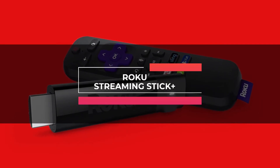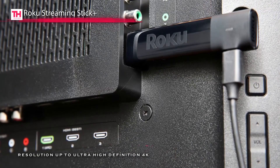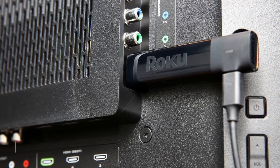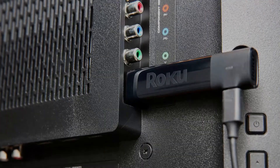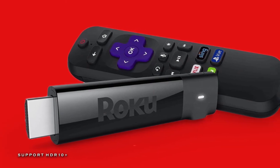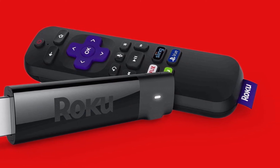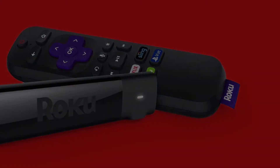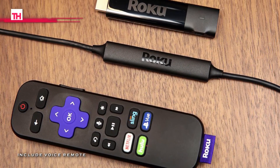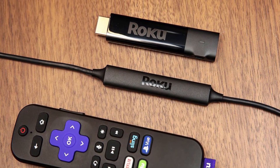Last but not least is the Roku Streaming Stick Plus. The advanced wireless receiver is designed to extend the range of your wireless signal for smooth streaming, even in rooms far from your router. It comes with a resolution of up to ultra-high-definition 4K, with upscaling of 720p and 1080p content for an enhanced viewing experience. It ensures vivid color quality and details with compatible content and equipment with the support of HDR10+. With its included voice remote, you can search your chosen content by merely speaking to it, and you can control the power and volume of your display.